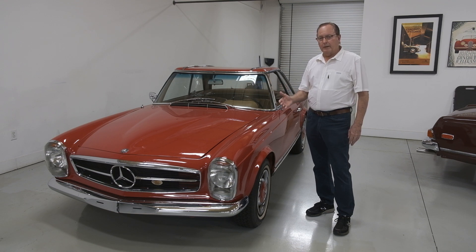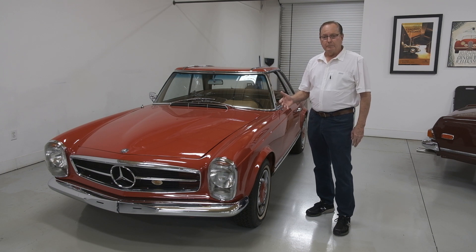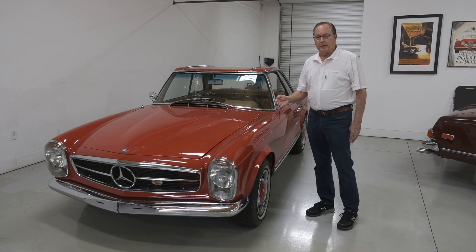Doing a complete walk-around and determining, even before washing the car, what would be needed in terms of each step.